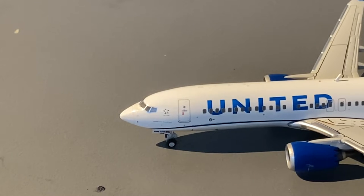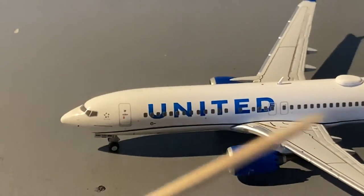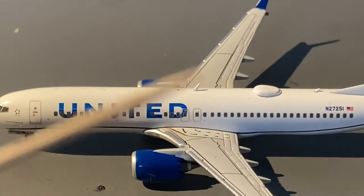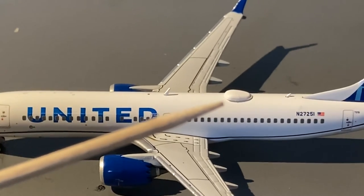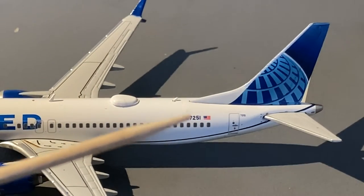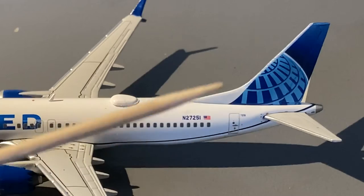Starting off with the detail segment for the United MAX model: we have the cockpit windows, Star Alliance logo, forward landing gear with the ETOPS certification, L1 door, and United Blue Evolution titles. Continuing on, we have an antenna, emergency exits, wings with the blue Evo winglets — sharklets I think they're called. We also have the wifi hub/HUD, an antenna, the registration number 27251, the American flag, L2 door, the serial number, and the United Blue Evolution tail.